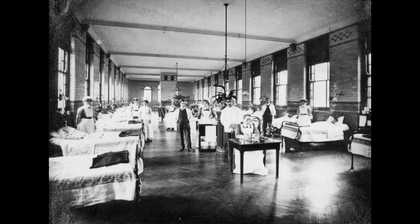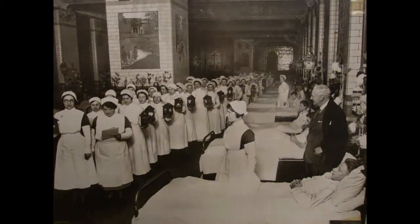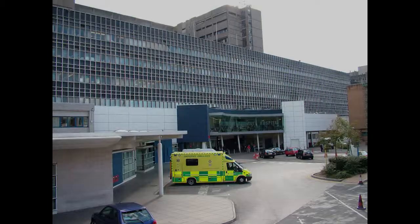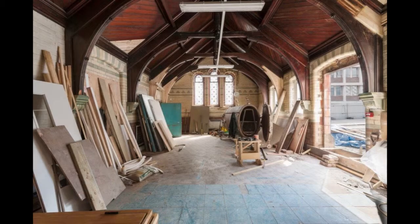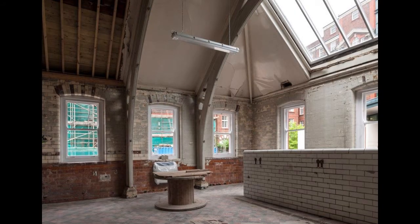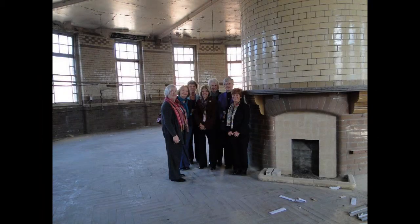All hospital operations were transferred to the present Royal Liverpool University Hospital in 1978, although some ancillary users remained for a short length of time. By 1981, the hospital was completely vacated. At about this time, a unique partnership between the NHS and the University of Liverpool was created, and the opportunity to restore the Royal Infirmary to its former glory and contribute to the regeneration of Liverpool was grasped.